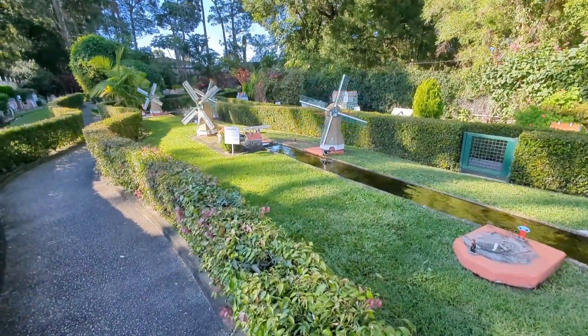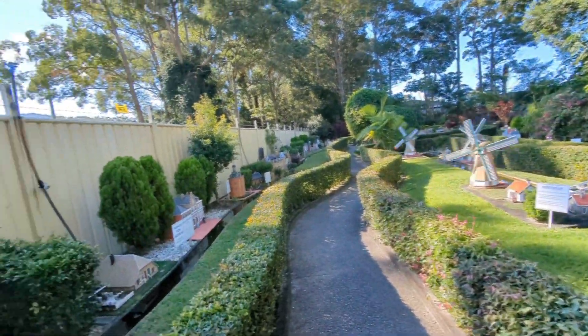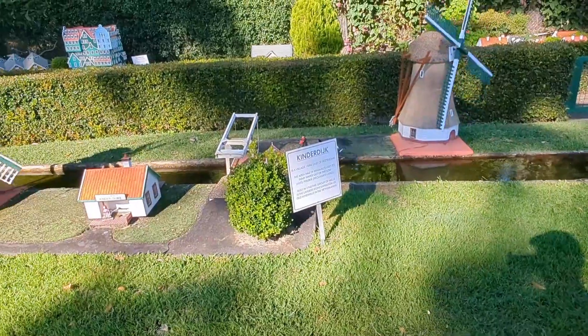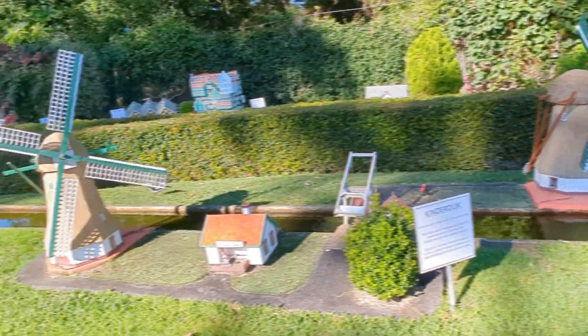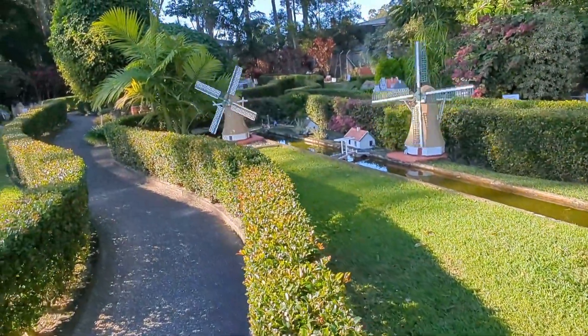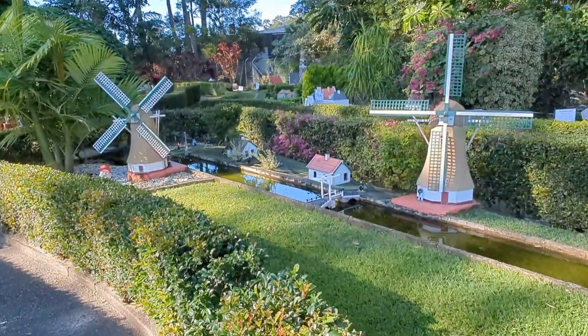Even a giant-sized bird - oh no, hang on, it's a regular-sized bird. Kinderdijk - Kinderdijk is actually near Rotterdam in Holland, and it is a place of many working windmills. It's a fascinating visit, but this is a pretty close second.